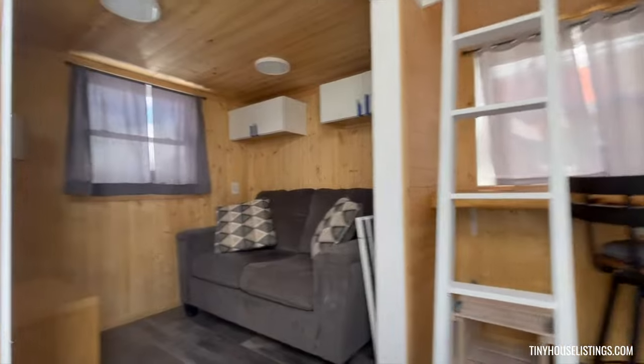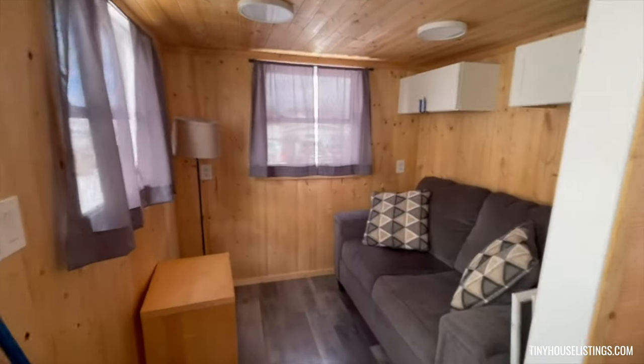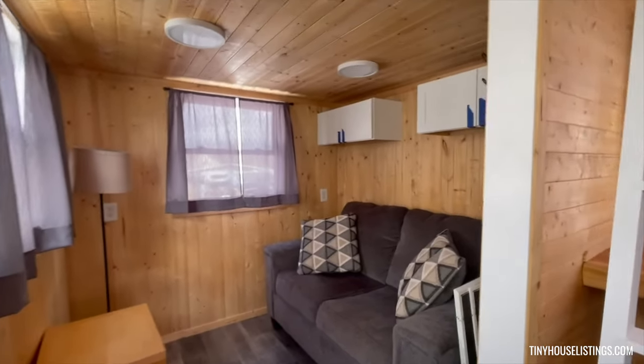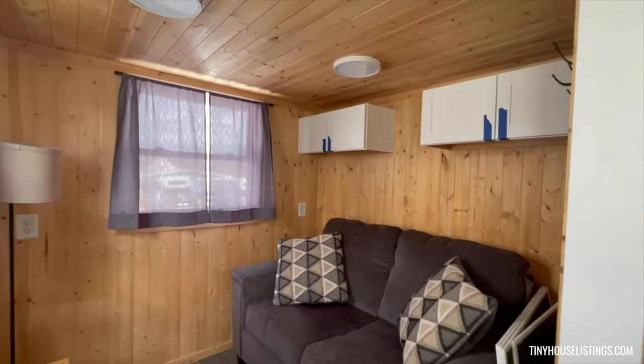This tiny house comes fully furnished. Separate living area with a comfy couch and loveseat. Overhead storage.